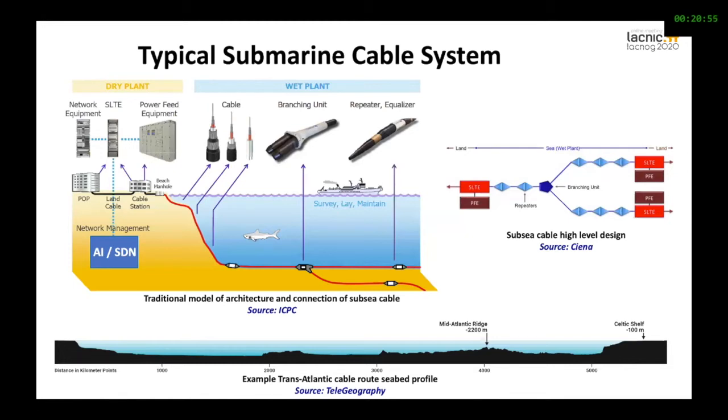The wet plant has some elements: the cable as such, the repeaters, the equalizers, and the branching unit. In the dry plant, we have the network equipment, the power feed equipment, and SLTE — the connection on the land side. There are many, many elements. In LACNIC's website, you have the details of each of these elements, but for the purpose of this presentation, I have shortened it.